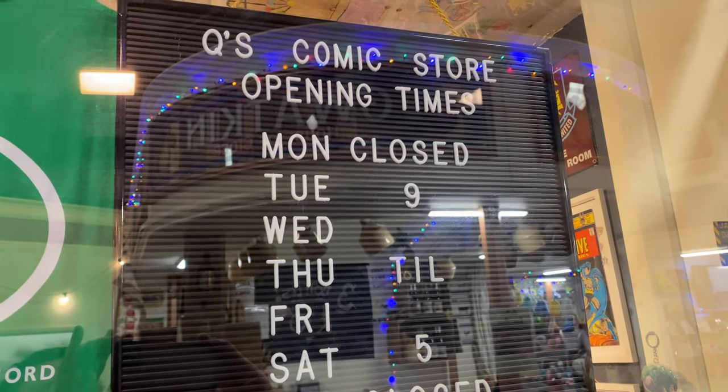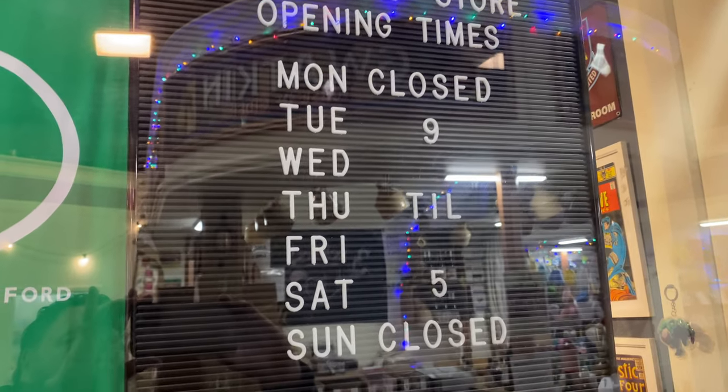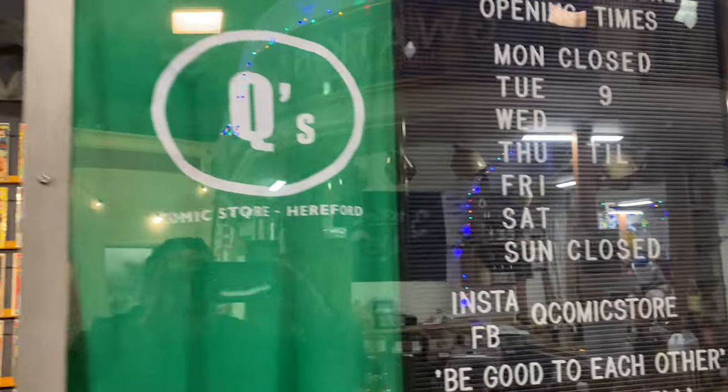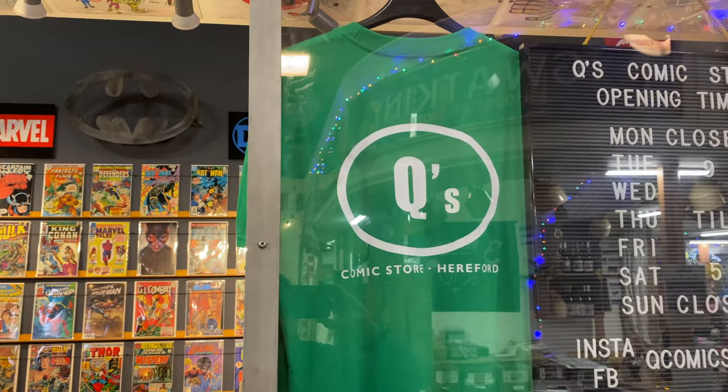Andy's store is open Tuesday through to Saturday, closed on Mondays and Sundays, but open 9 till 5. Go and check it out guys. What a great store.